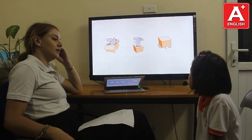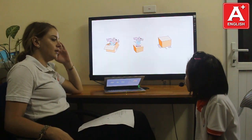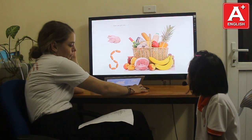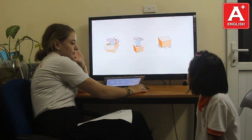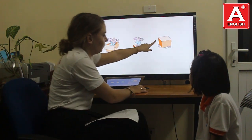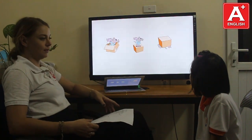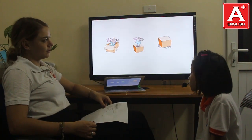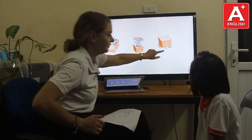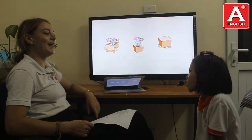Where's the mouse? The mouse is in the box. In the box. Where's the mouse? The mouse is on the box. And where's the mouse? The mouse is in the box. On the box and... under the box. Under the box.